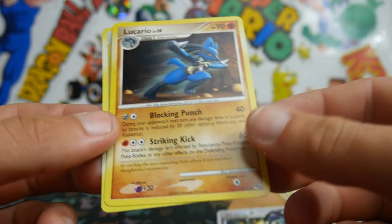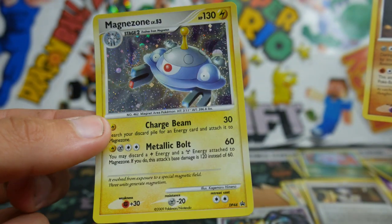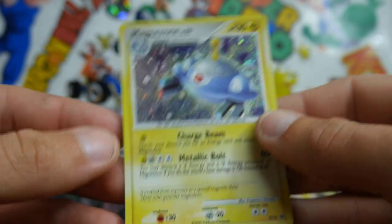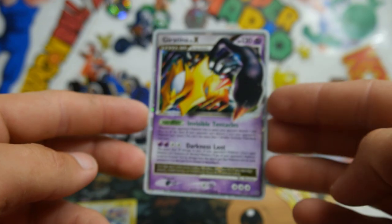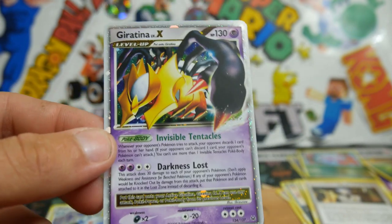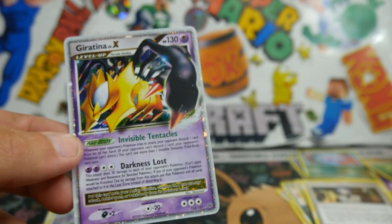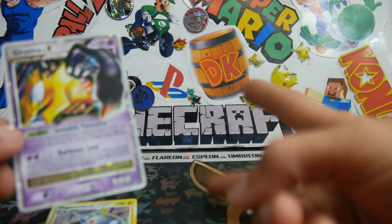Brody's going to be so happy. We have a Lucario from Pop that is a rare, and then we have that Magnezone that needs to go on a top loader to get that bend out of it. Guys, if you did enjoy this video make sure you leave a like. Subscribe if you're new, and go check out Brody Amity TCG — I'll leave a link in the description because he got me this and I'm so happy that we opened it. Thank you all for watching and I'll see you in the next Pokémon video. Peace out.